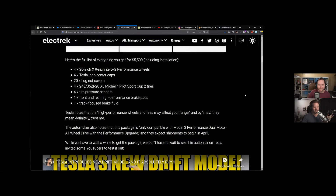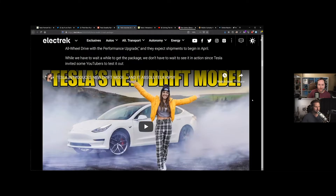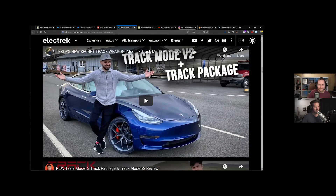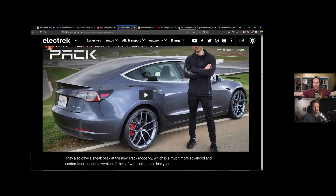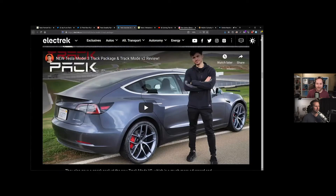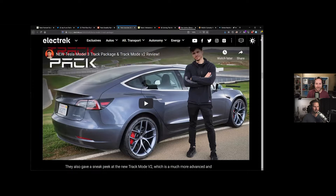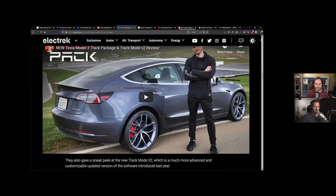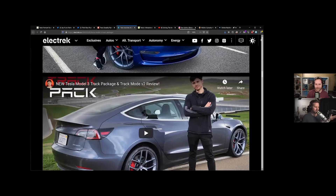They invited some YouTubers out to go test this on a racetrack in a brand new car. Couple car people, couple tech people. I wasn't one of them — I don't even care. I think it's awesome that they invited people. I would love to do it, of course, but I'm not really like a car guy doing these things. It's not my bag.